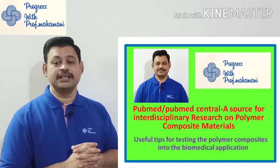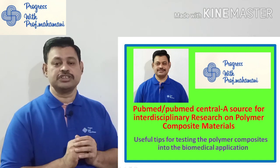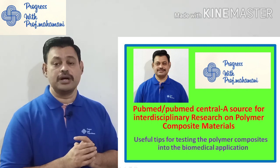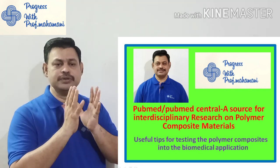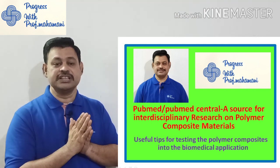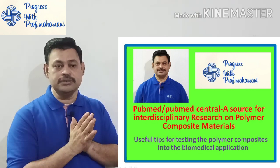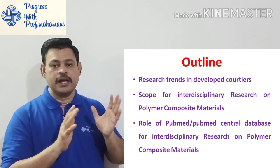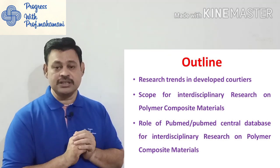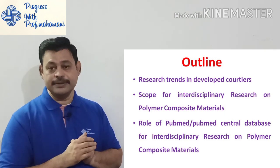Now we will go to today's video. The title of the video is 'PubMed / PubMed Central — A Source for Interdisciplinary Research on Polymer Composite Material.' In this video I am going to share some useful tips for testing polymer matrix composites in biomedical applications. The outline of today's talk is: research trends in developed countries, scope for interdisciplinary research on polymer composite material, and the role of the PubMed Central database for interdisciplinary research on composite material.